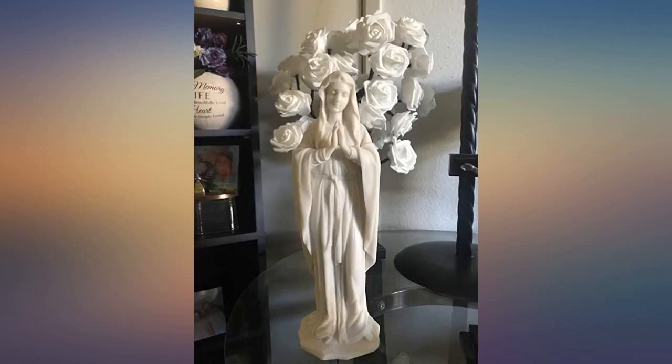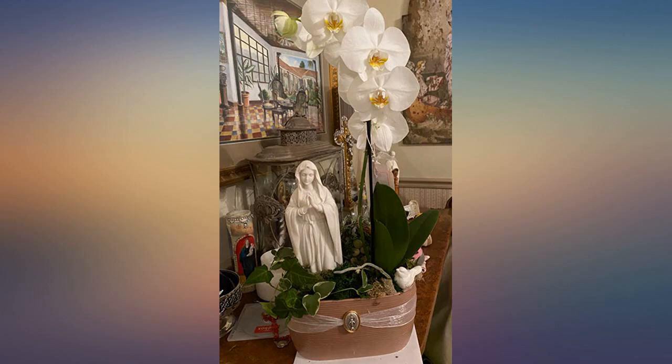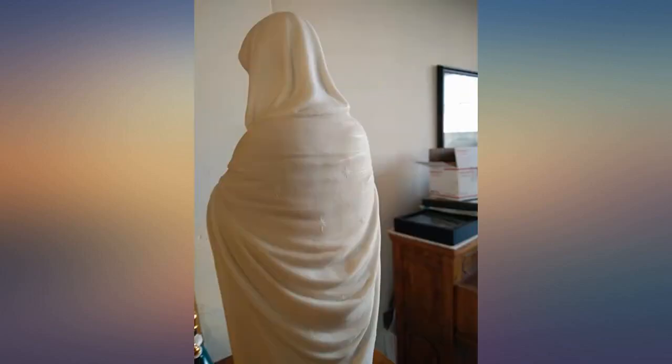This statue is beautiful. I am extremely happy with my purchase. Can't beat the price either. Highly recommend.